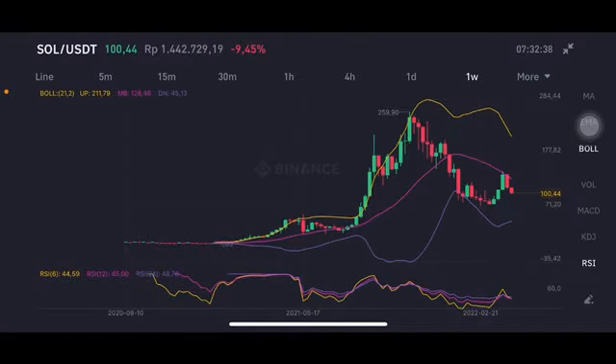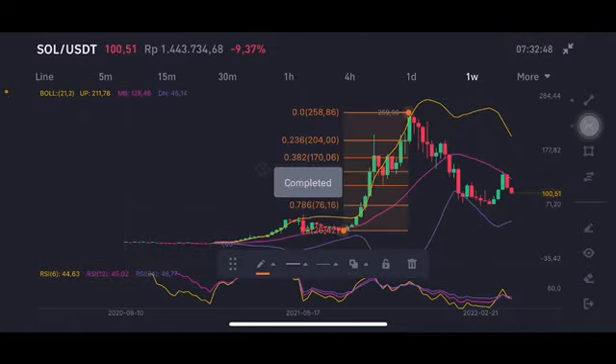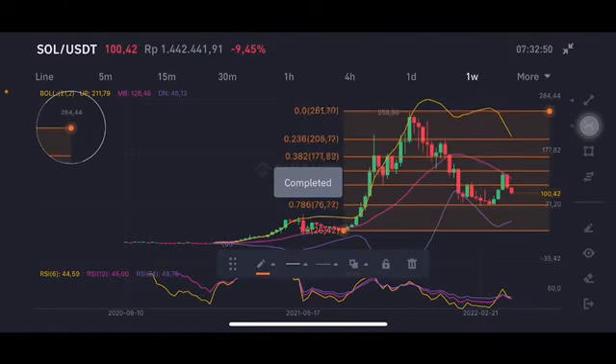Hello everyone, welcome to Cynthia Montana channel. I'm going to talk about Solana price prediction. Don't forget to like, comment and subscribe. I'm going to use a Fibonacci retracement, and as you can see here the Fibonacci retracement...